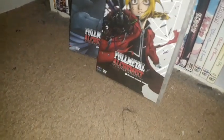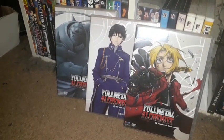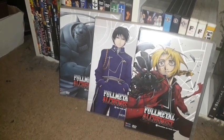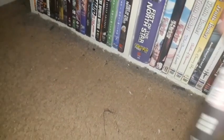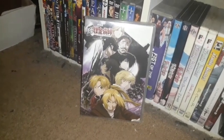One of the all-time greatest anime series I have right here is Full Metal Alchemist — I'm still missing the remaining volumes. I also need to get Full Metal Alchemist: The Sacred Star of Milos movie, and Full Metal Alchemist Brotherhood. I have the DVD of Full Metal Alchemist: The Conqueror of Shambhala — I'll probably pick it up on Blu-ray from Funimation at some point. I love Full Metal Alchemist.